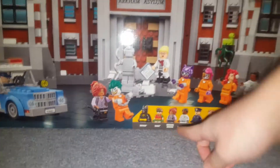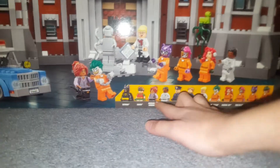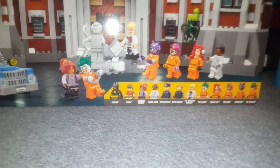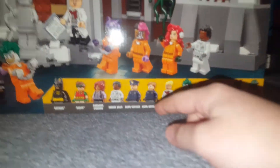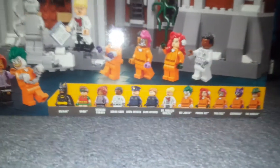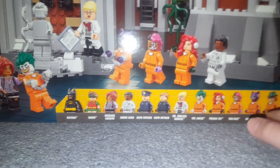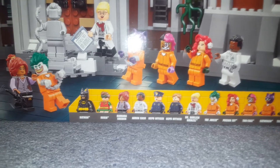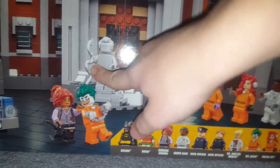You get Batman, Robin, Barbara Gordon, and Aaron Cash. You get GCPD officers — two of them. You get Dr. Harley Quinzel, the Joker, Poison Ivy, Two-Face, Catwoman, and the Riddler. And if you want to count it as a minifigure, you also get a gray statue with a snake.